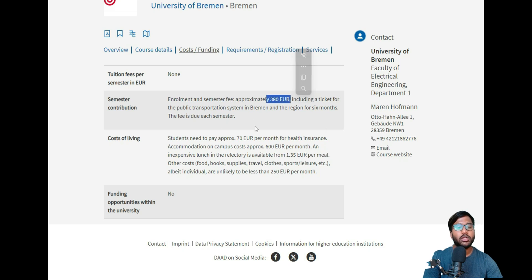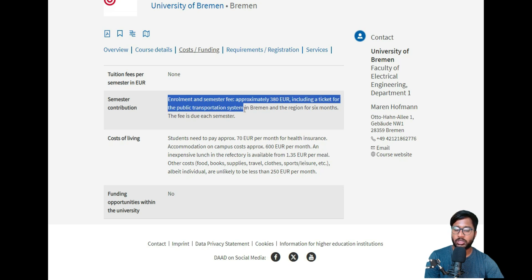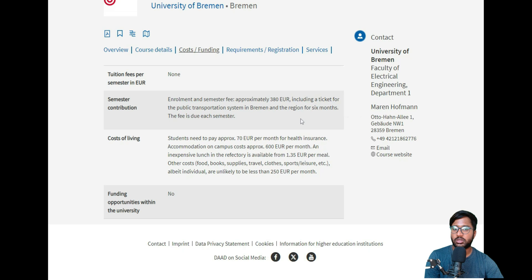In terms of costs and funding, tuition is zero, but you need to pay a health insurance contribution of approximately 670 euros per month and a semester contribution of around 380 euros. This 380 euros is technically not fully free, but it includes a transportation pass — a college ticket valid for public transportation in the Bremen region for six months.